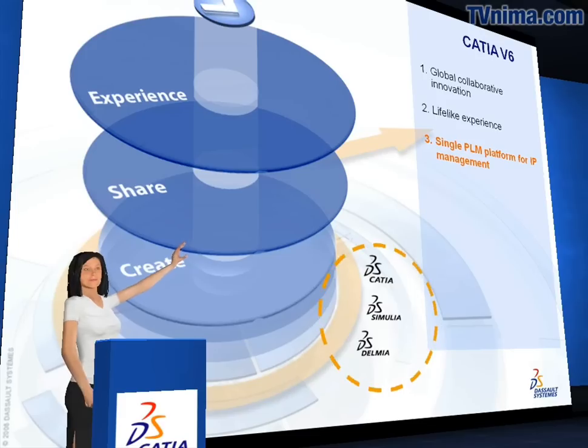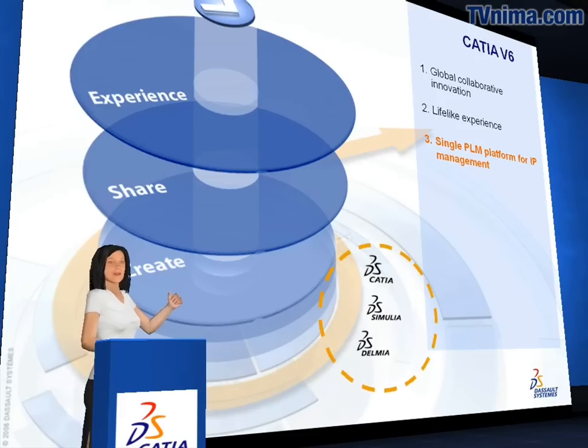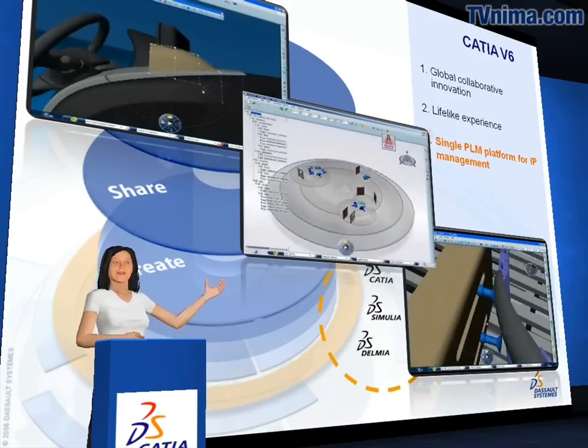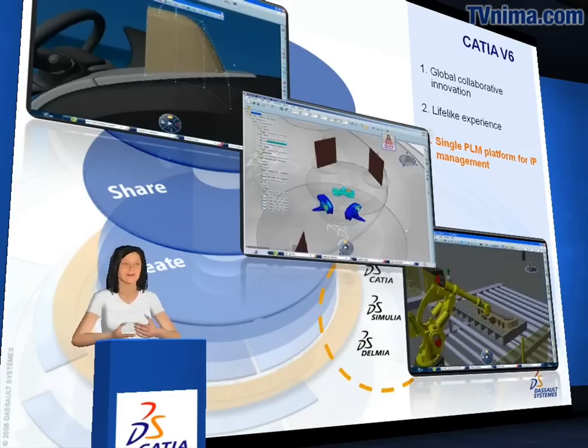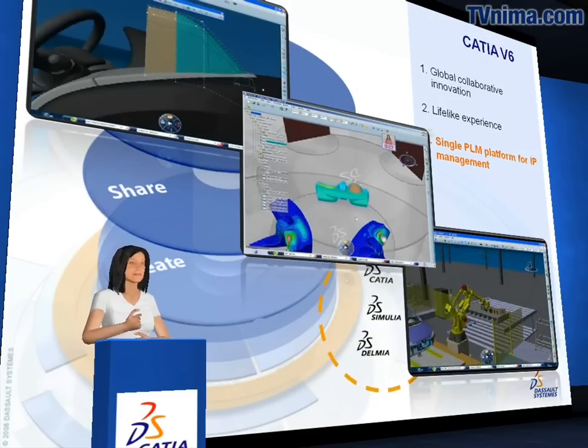It facilitates multi-discipline collaboration among designers, engineering, and manufacturing, providing the same IP reference for CATIA, Delmia, and Simulia.